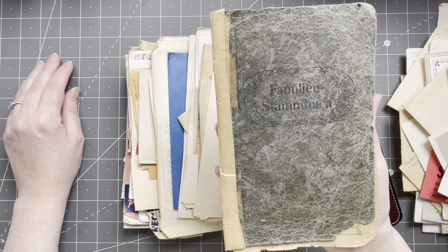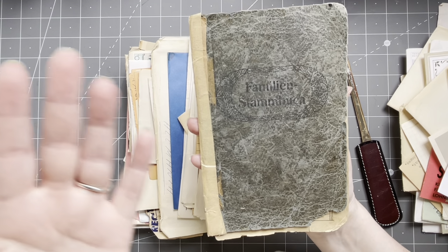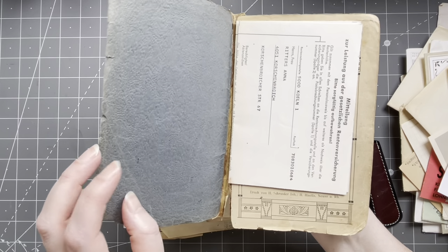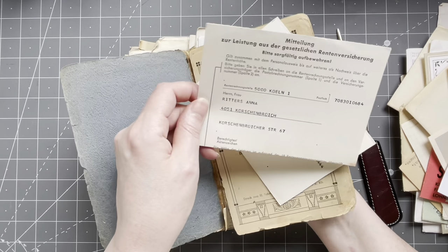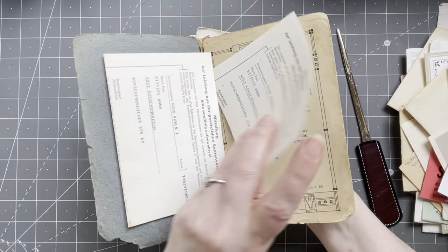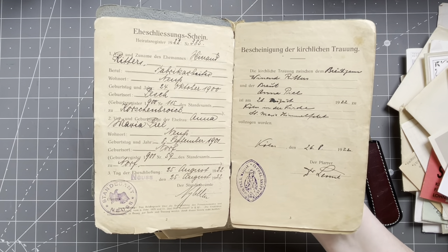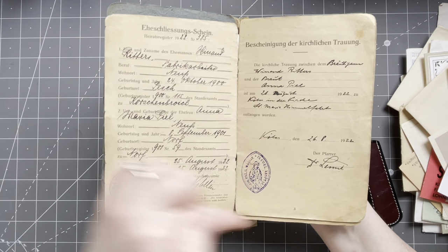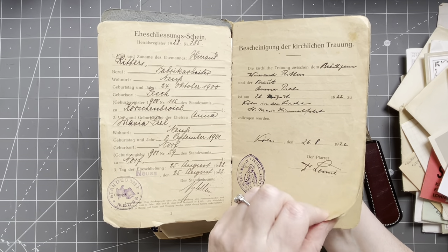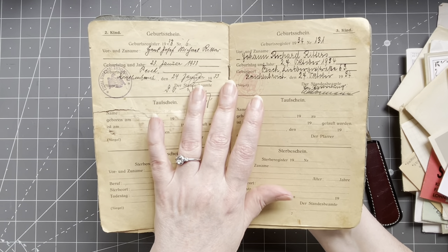Oh, look at this guys — look at this! Yes, this is why I buy these sorts of packs of treasures. 'Familien...' — it's like a family tree! I don't know, but I love this. Look at that — 1922! Love, love, love — scan, scan, scan! Yes, I'm gonna scan everything! It's fantastic — it's falling apart though.